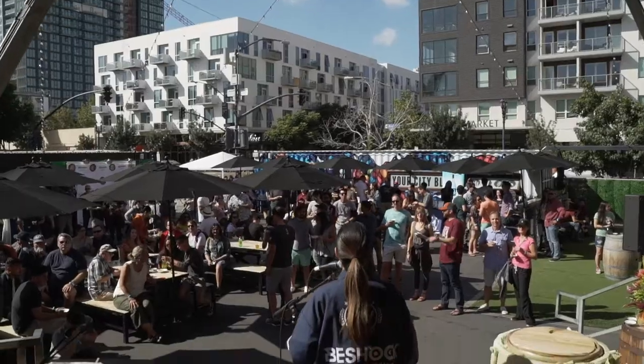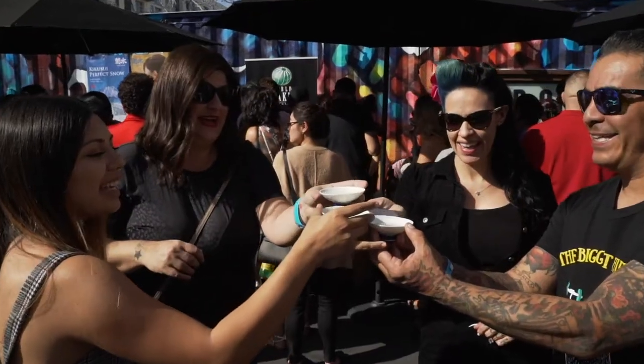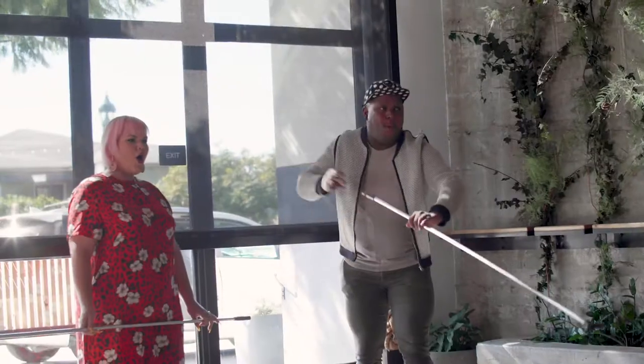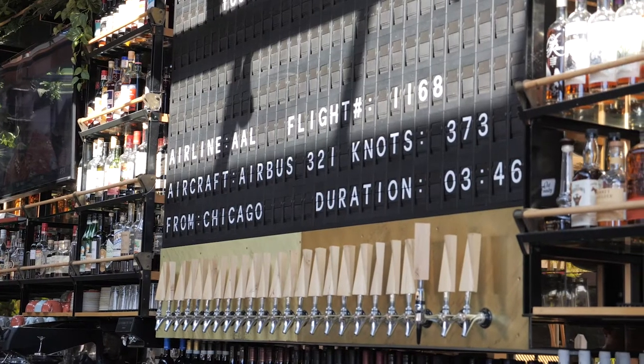Courtyard in East Village is a place to go and hang out with friends or for a date night. Nolita Hall is a great place to eat and it's in a beautiful atmosphere. It's so much fun watching the airplanes land — they even have a board that tells you where they're coming from.